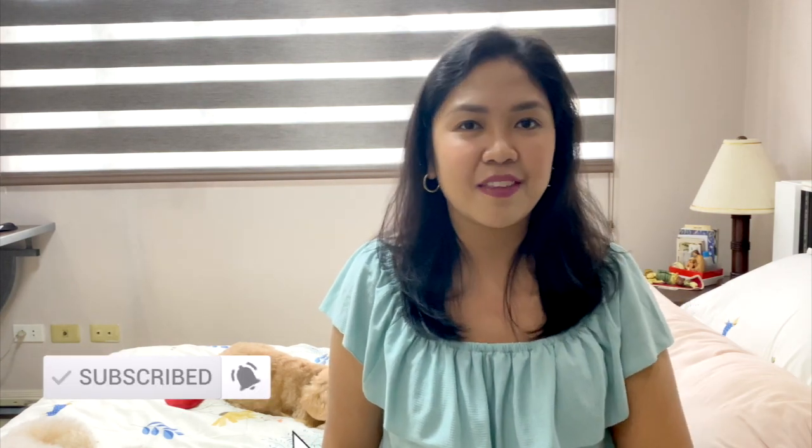If you guys are interested in that, then please keep on watching. If you like the video, don't forget to give it a thumbs up and maybe share the video as it would really help the channel. All right, let's dive into it.